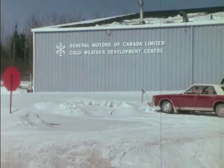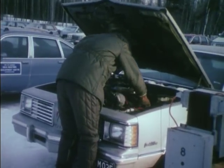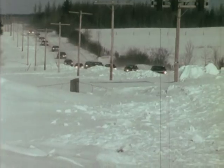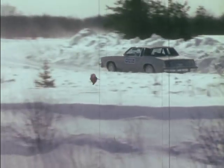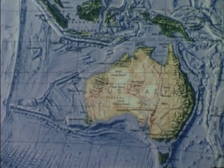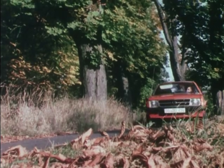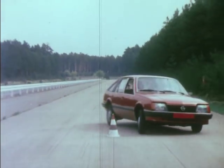Up in Kapuskasing at GM of Canada's Cold Weather Test Facility, vehicle performance is tested at winter temperatures that drop to 50 degrees below zero Fahrenheit. Other proving grounds are located abroad in Australia, Brazil, Germany, and in Great Britain. GM cars and trucks designed, manufactured, and marketed abroad undergo testing that is similar to that carried out in the United States.